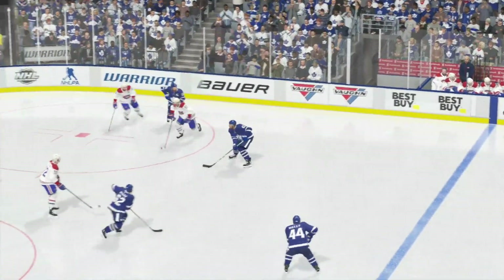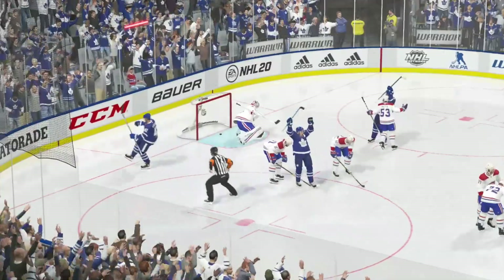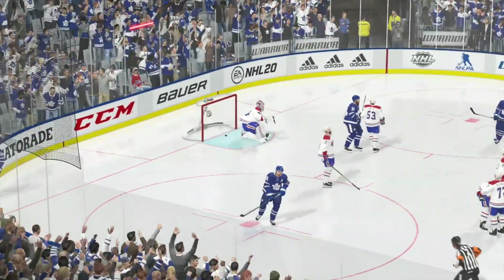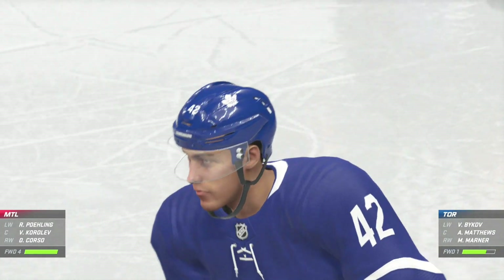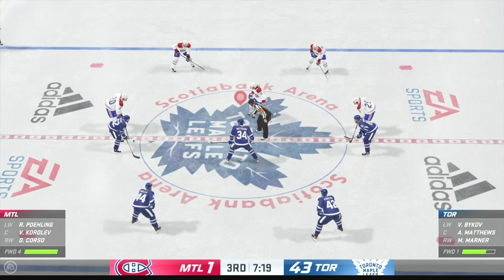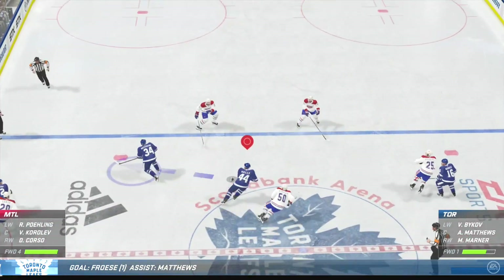Get your stick in there as well, flip it onto the net and beat the goaltender. Toronto's having a lot of fun out there tonight — but I can imagine it's a different story on the other side of the bench. Half the guys out here are having fun, the other half...